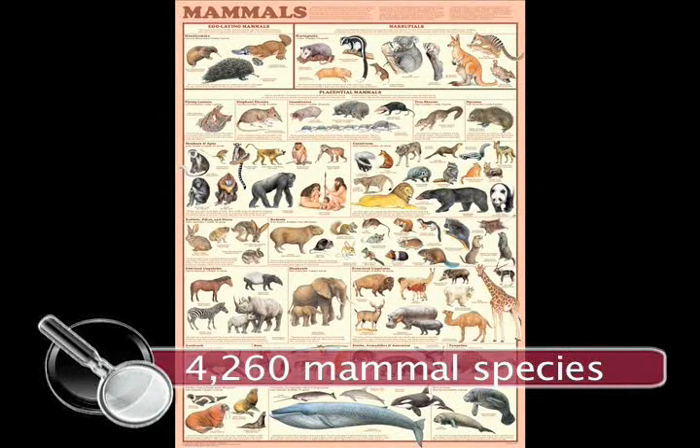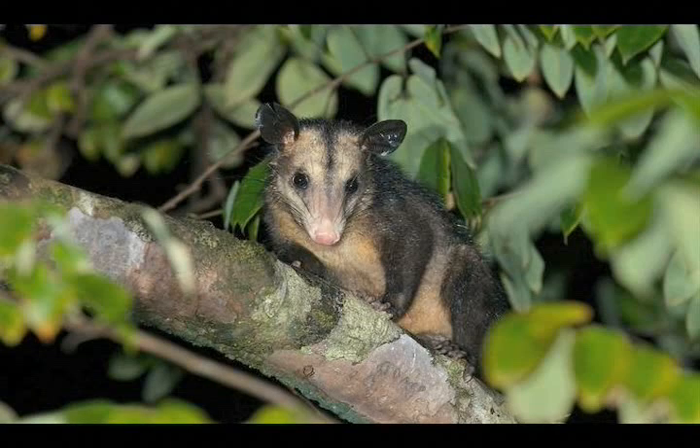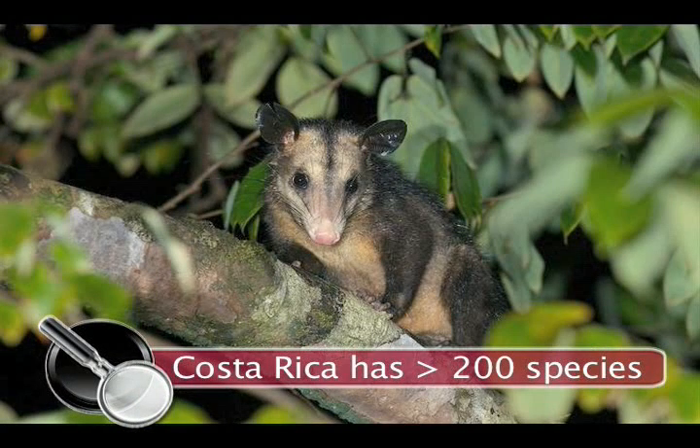There are an estimated 4,260 mammal species in the world. Our country, Costa Rica, has more than 200 species of mammals. More than half of those species are different kinds of bats. This is one batty place!